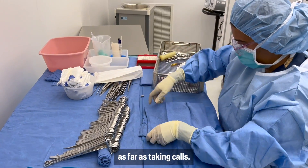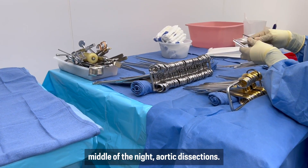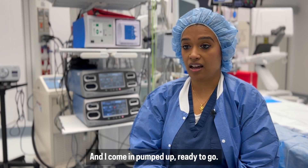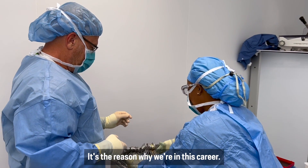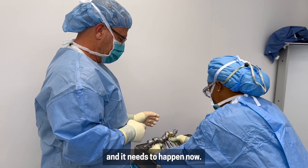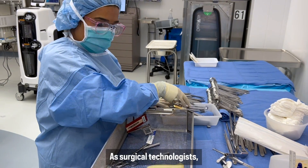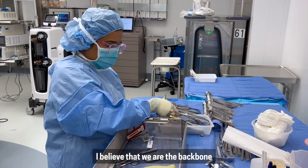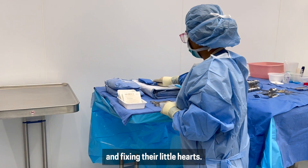I know what I signed up for as far as taking calls. We do tend to do a lot of transplants in the middle of the night, aortic dissections. These are most needed at the nighttime and I come in pumped up, ready to go. It's the reason why we're in this career. We kind of think of it as if it's a family member and it needs to happen now. We just love what we do. As surgical technologists, I believe that we are the backbone of surgeries. We are the major part of saving their life and fixing their little hearts.